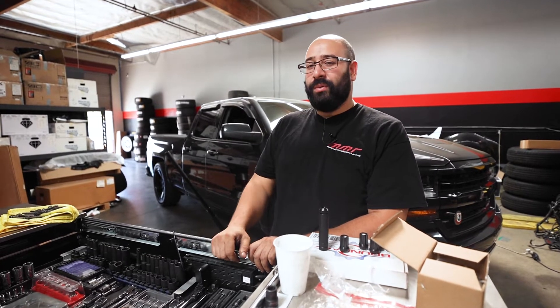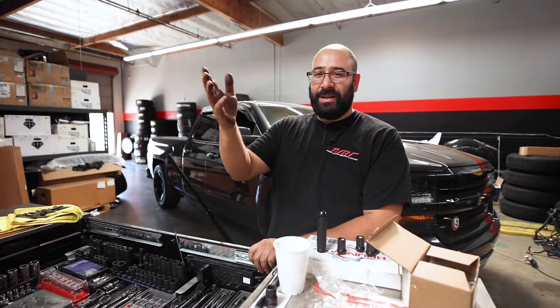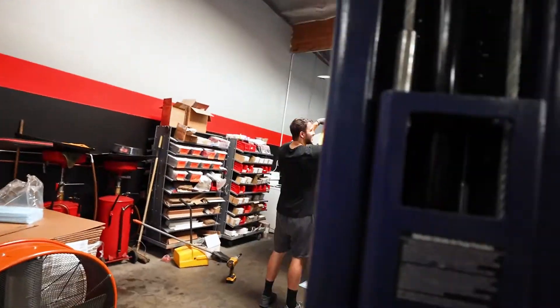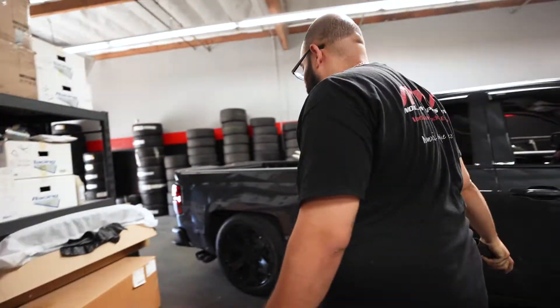While putting these wheels on, you can see how amazing the bodywork Elliott did on the front fender flares is. Then we're going to put the rears on — the rears are what I'm excited for.